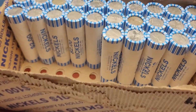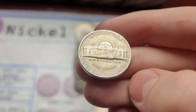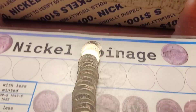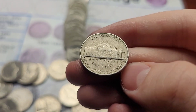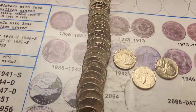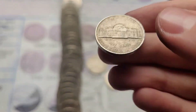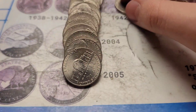Halfway done with the box and we have another find — a 1957 from Denver. Roll twenty-seven and we have a 1959 from Philadelphia. Roll twenty-eight has two finds: first, a 1955 Jefferson from Denver, and then somewhere in here was a 1941.